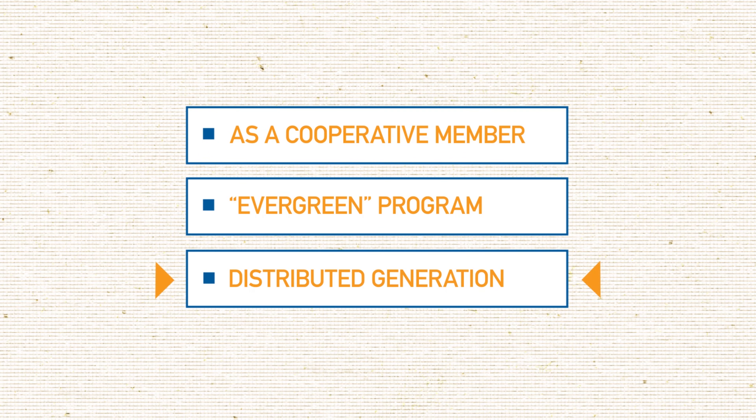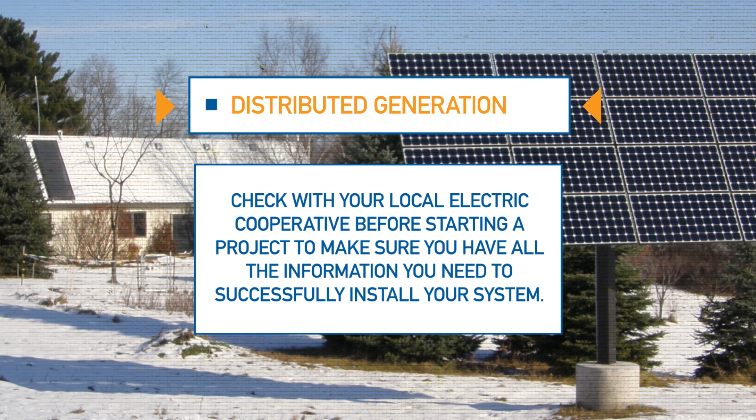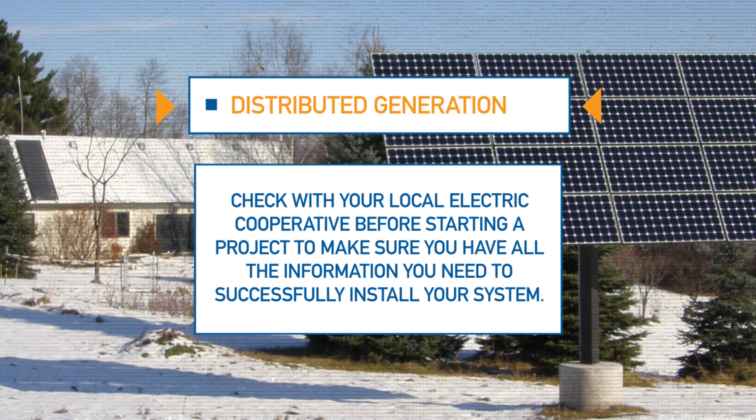You may be considering investing in building your own solar array or other renewable energy source. Your cooperative invites you to talk to us before committing to a project or installer to ensure you have all your technical and financial options covered.